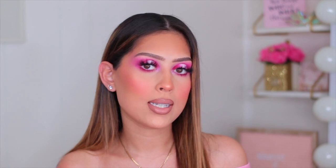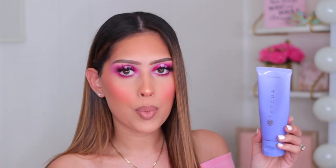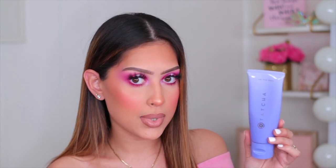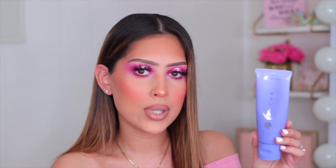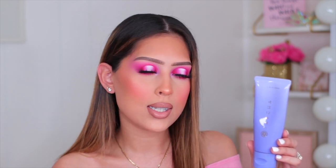Since we're talking cleansers, I have another one I've been loving at nighttime — the Tatcha The Rice Wash. I finished this bottle so quickly without even realizing how much I enjoyed it. It feels like it has a little rice polish in it, almost like a cleanser and exfoliator combined, but gentle enough to use every day so your skin gets a little exfoliation each time.